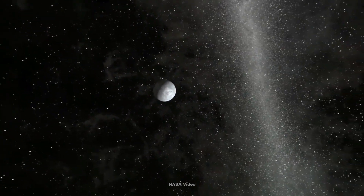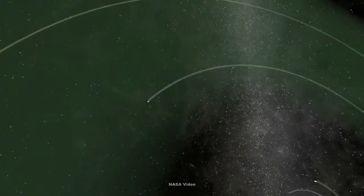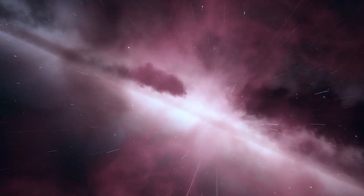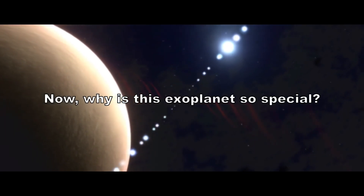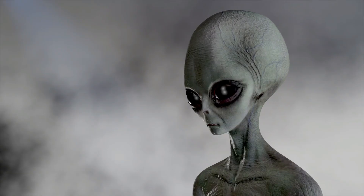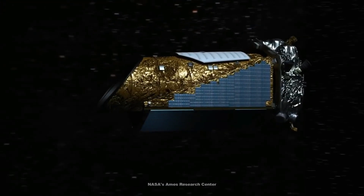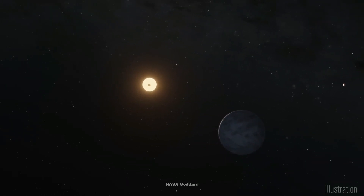Kepler-62f is an exoplanet located in the habitable zone of the Kepler-62 star system, approximately 981 light-years away from Earth. Why is this exoplanet so special? Stick around to find out. Kepler-62f was discovered by NASA's Kepler spacecraft, and it's part of a five-planet system.